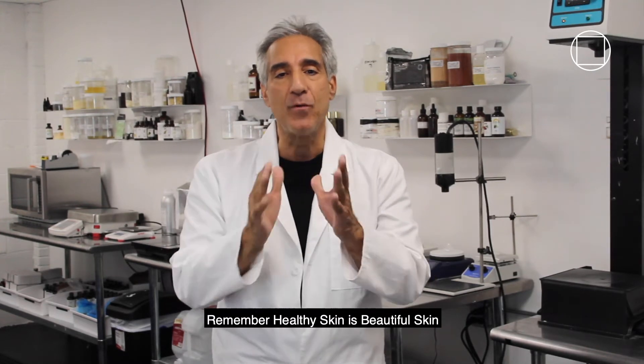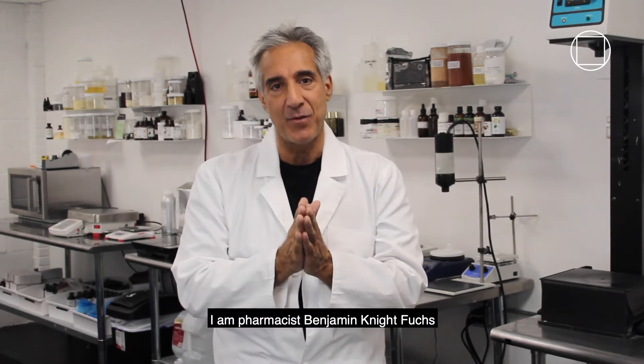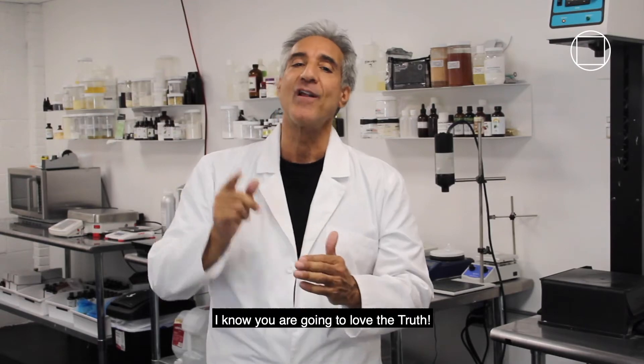Remember, healthy skin is beautiful skin. I am pharmacist Benjamin Knight Fuchs. I know you are going to love the truth.